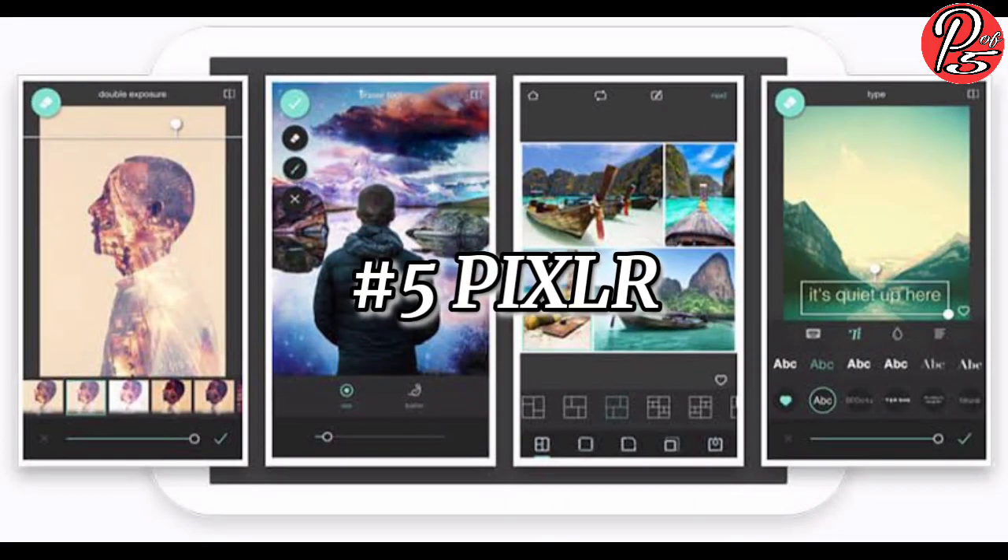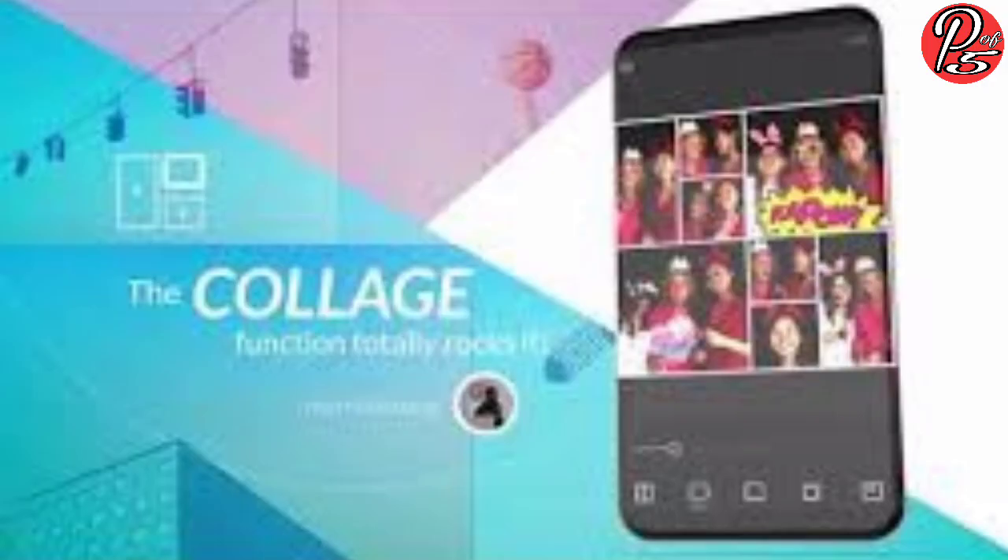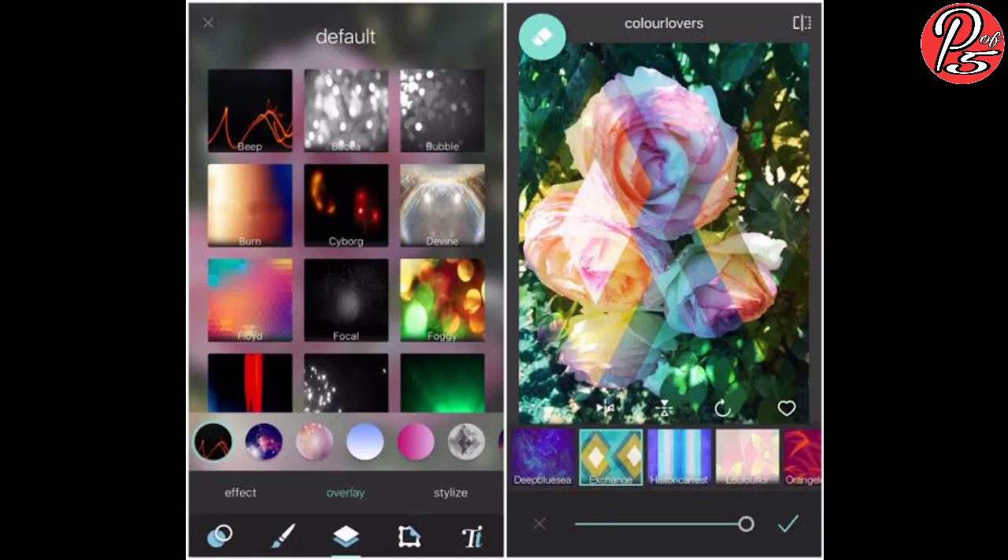In 5th place, we have PIXLR. PIXLR has a 4.3 rating on Play Store with over 50 million downloads. It takes as little as 27 megabytes of your smartphone storage. You can be creative with this app as it offers a wide range of tools and effects. One of the key features is how it offers users an option to balance colors using just one tap with Autofix. You can also share the photos created with the PIXLR community.